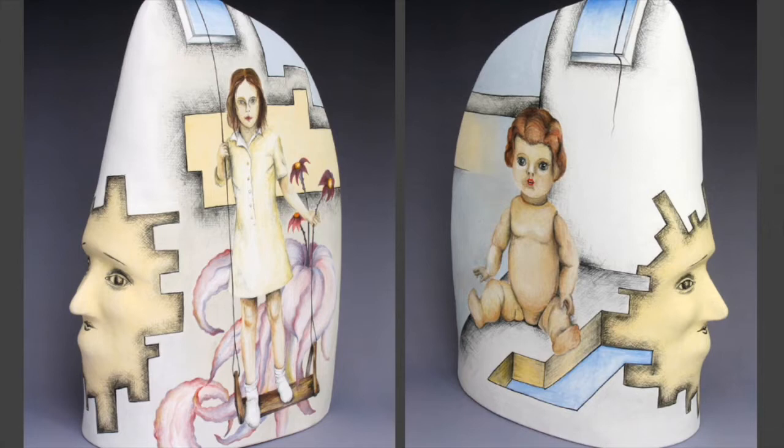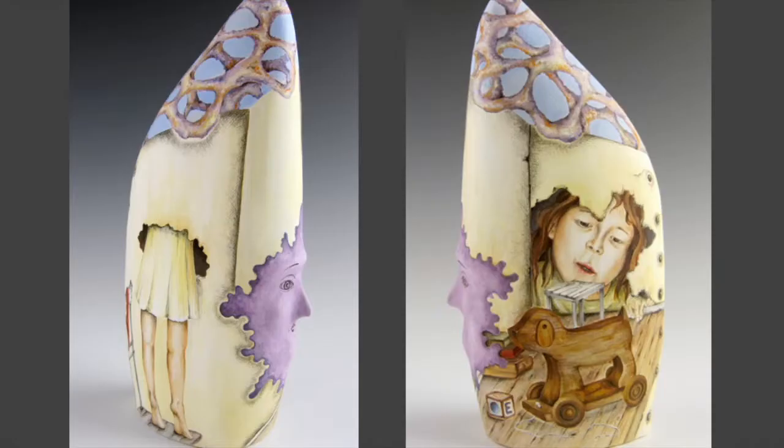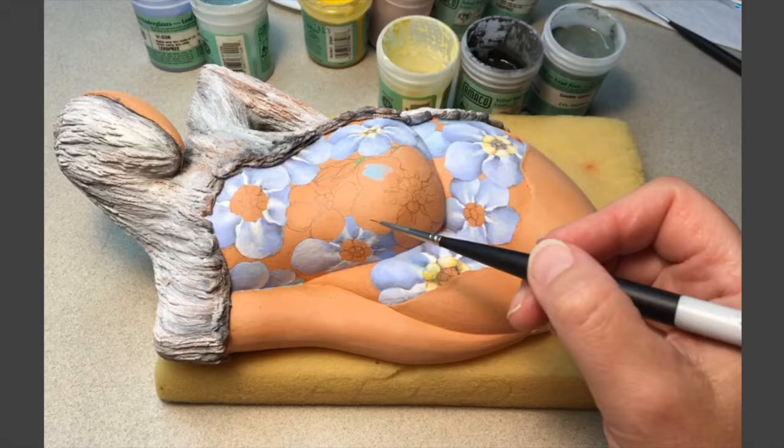On a small scale the narrative is more intimate because you have to be really close to the work — you actually have to hold it in your hands to see all the details up close. The process: I bisque fire everything first and then I paint with underglazes.